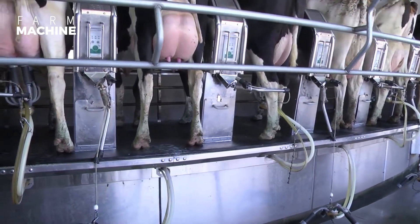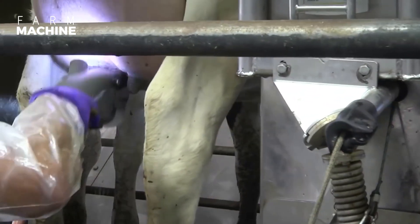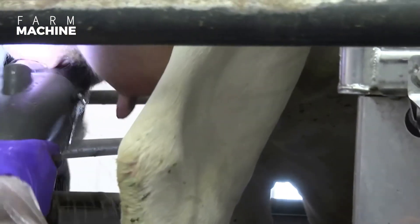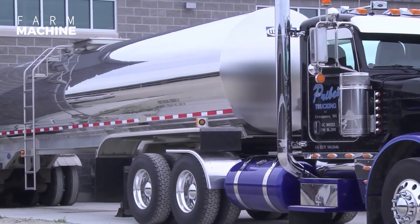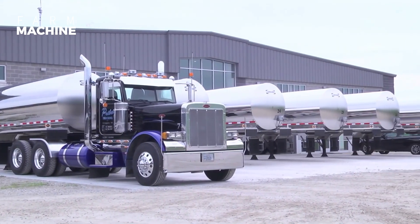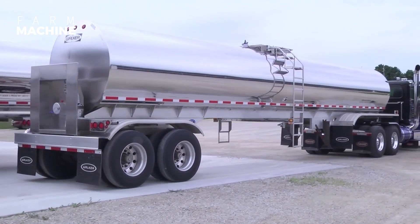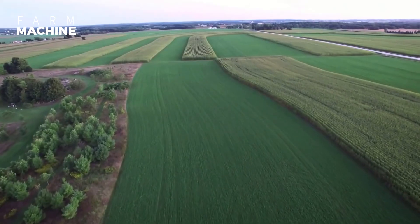Once the milking process is complete, the milking machine is removed and the cow is released from the stall.